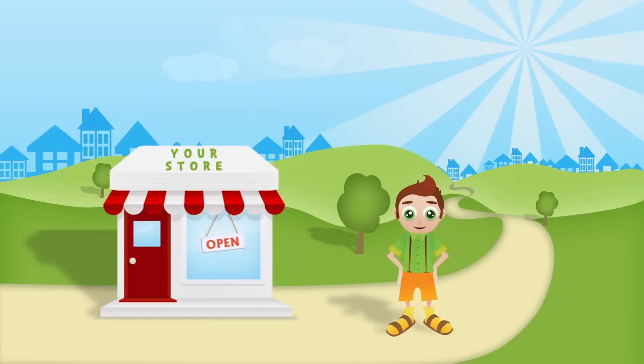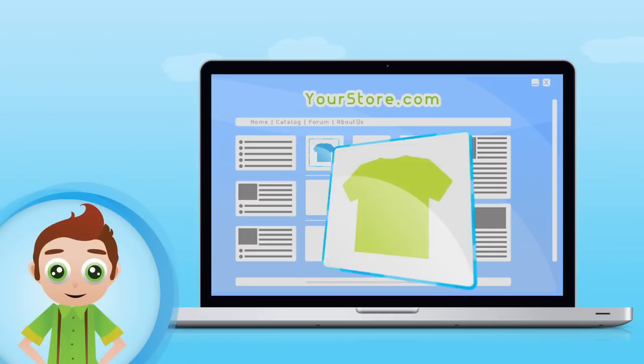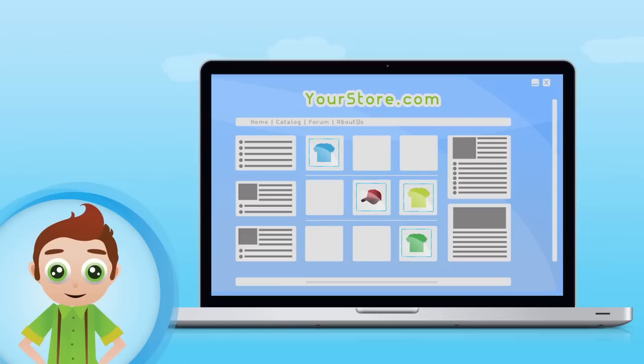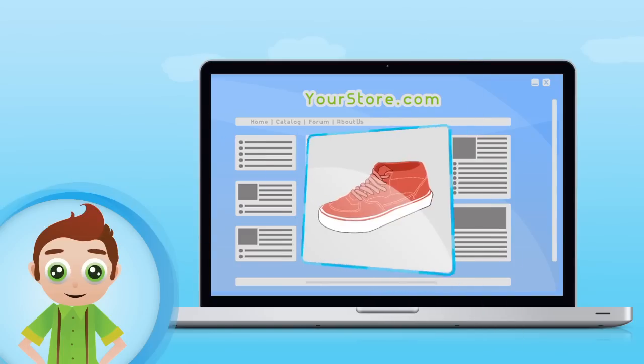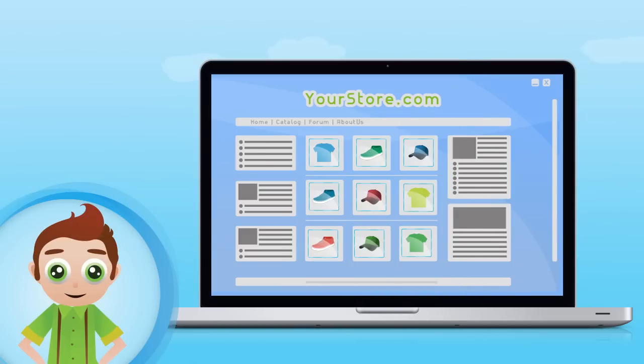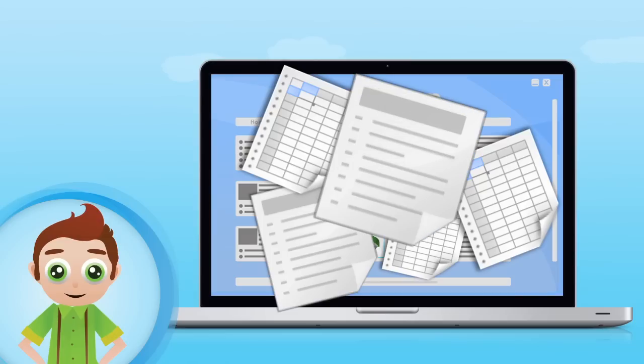You're young, creative, full of energy, and you have your own store online. It's cool, it's profitable, but it takes all your time and effort to keep it up to date. Especially product import. Product info is always changing. New products need to be added, the old ones to be updated, and your suppliers regularly provide you with new and new product feeds. How on earth can one cope with this?